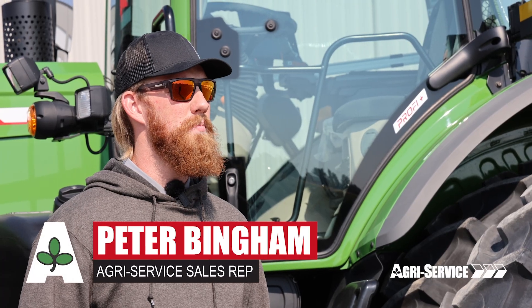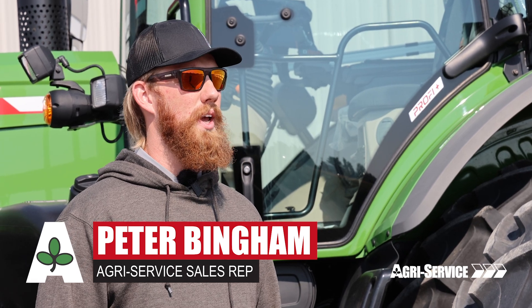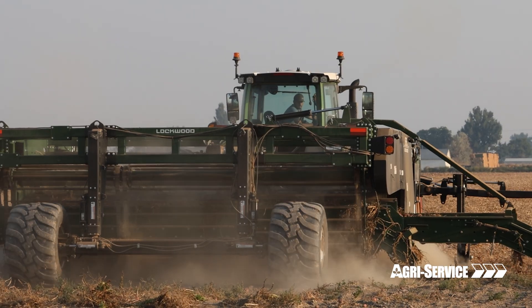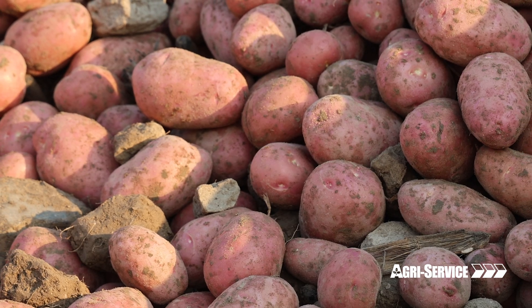I'm Peter Bingham, a sales rep for Agri-Service out of the Haybern, Idaho location, and we sell Fendt tractors, Masseys, and the full AGCO product line.